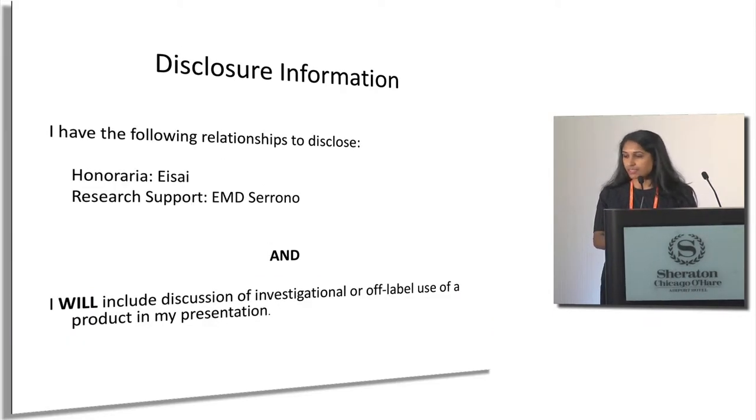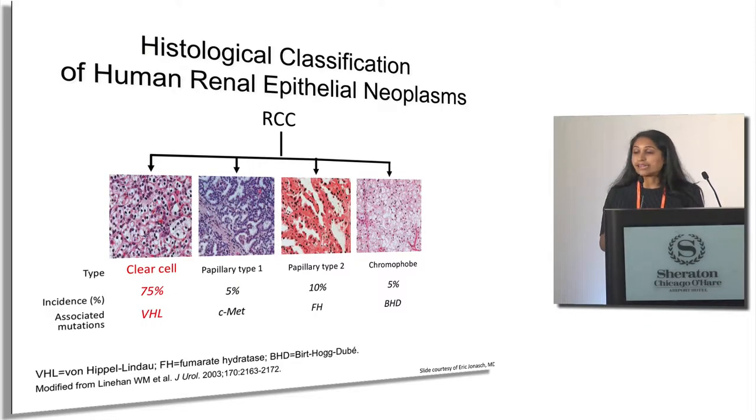These are my disclosures. As you know, there are several different subtypes in kidney cancer. The most common, of course, is clear cell kidney cancer, which makes up 75 to almost 80 percent of what we see. So most of these drugs are very well studied in clear cell disease, and that is the data I'll be presenting today.